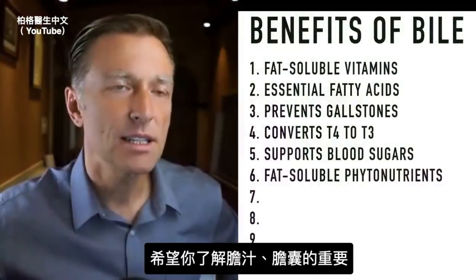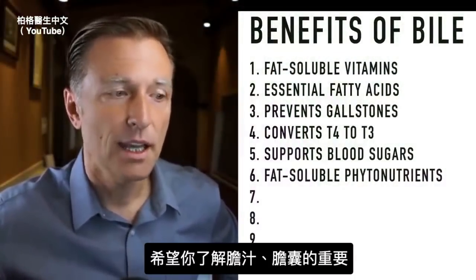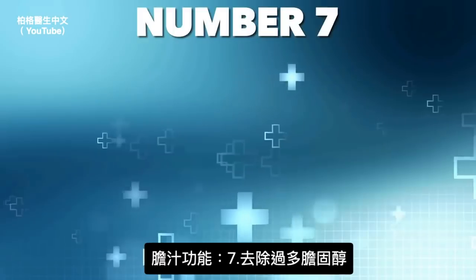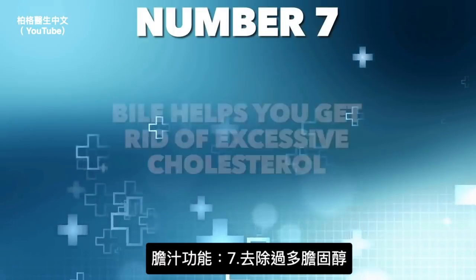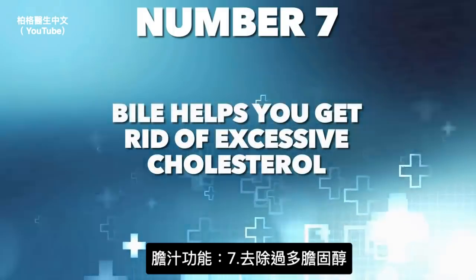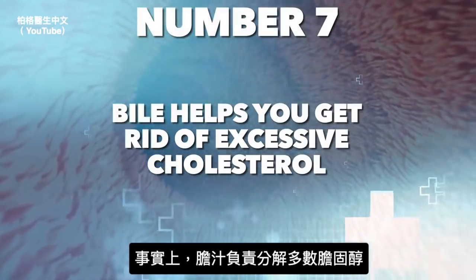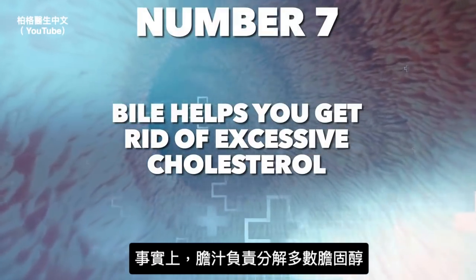Bile helps you get rid of excessive cholesterol. Having bile salts accounts for the majority of cholesterol breakdown.